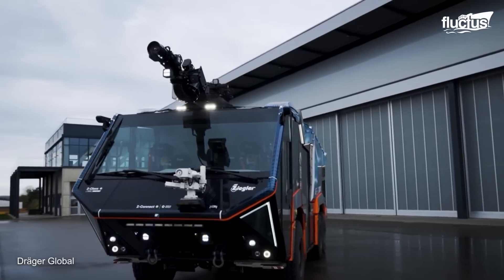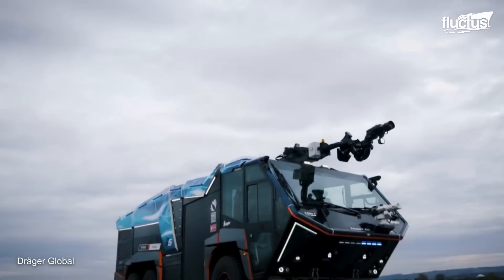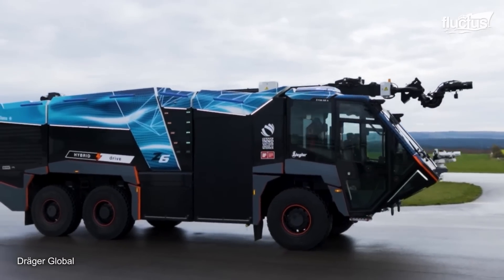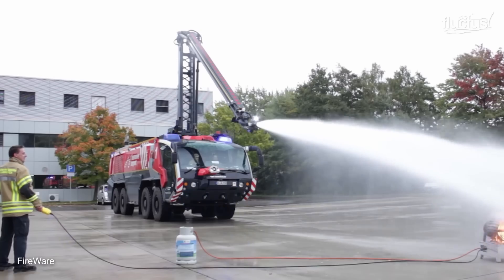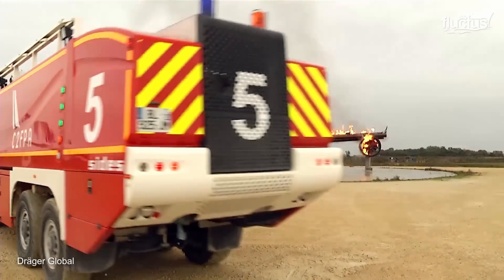Over the years, many companies have invested in newer, more powerful or more efficient crash tender designs. Still, their general mission has stayed the same for decades. Many of these new models have larger or more powerful hoses, allowing them to engage a blaze quickly and put it out immediately, as aircraft fires can quickly become serious due to the presence of jet fuel.